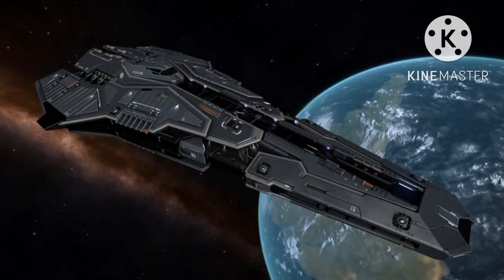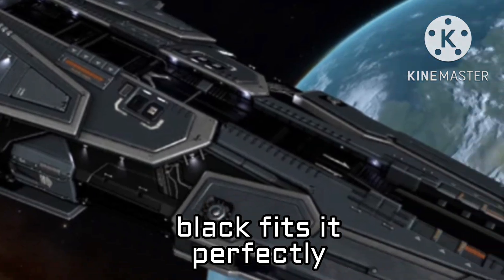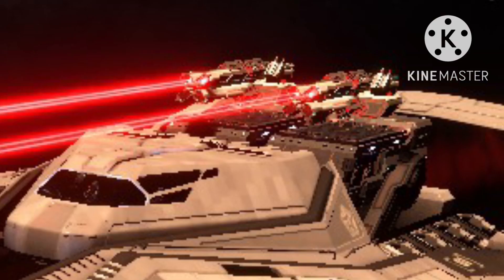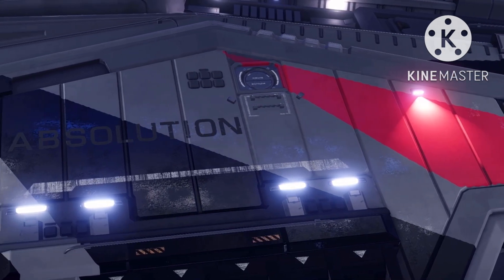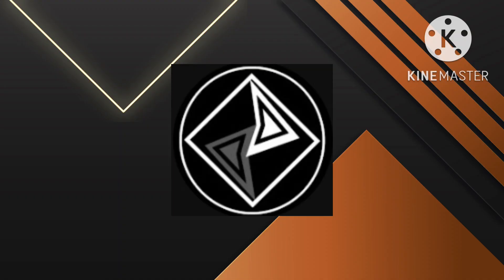My next favorite ship is the Federal Corvette — the most badass ship in the game. You can see the utilitarian design, the badass black paint, the two gigantic hardpoints just above the cockpit, and the overall shape. All these features come together to make this one of the coolest ships, maybe even in sci-fi in general.